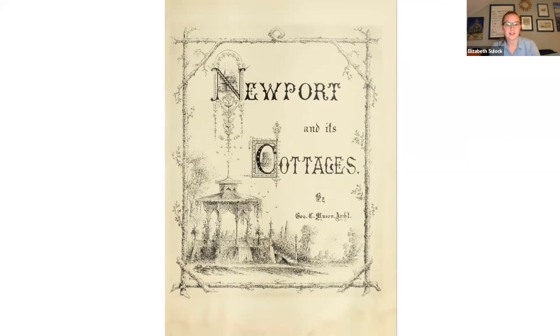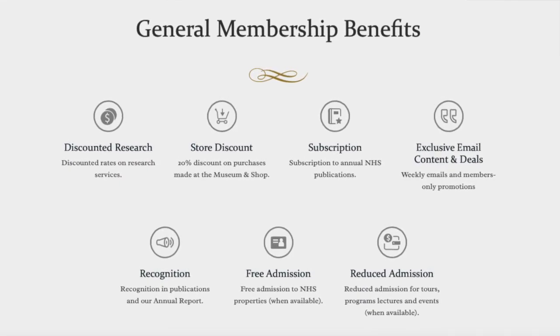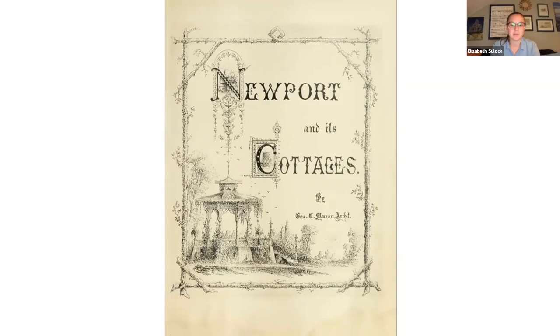Before we begin, I'd like to remind everyone that NHS has a fantastic membership program. Your support allows us to offer programs like this. Members also receive subscriptions to our journal Newport History, discounts at the museum and shop, and on walking tours and much more. I'll share a link in the chat later on. You can also email me at ddaily at newporthistory.org for more information.